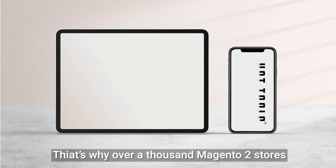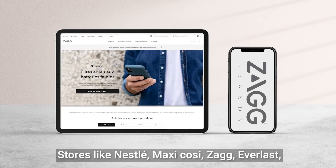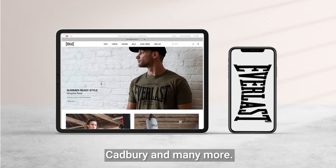That's why over a thousand Magento 2 stores use One Step Checkout — stores like Nestle, Maxi Cosi, Zag, Everlast, Cadbury, and many more.